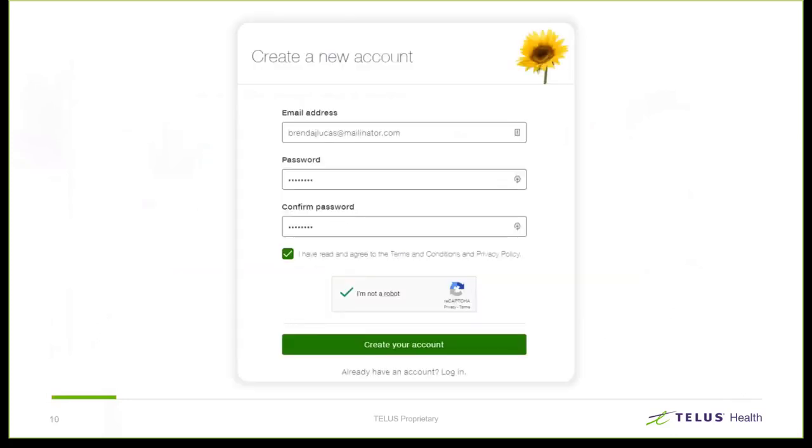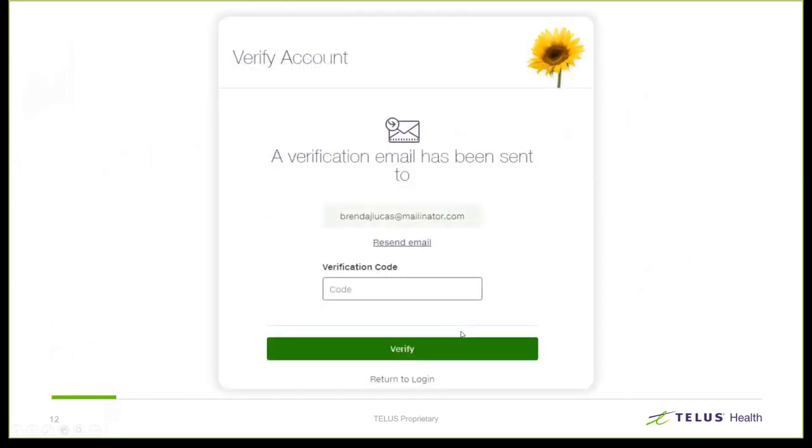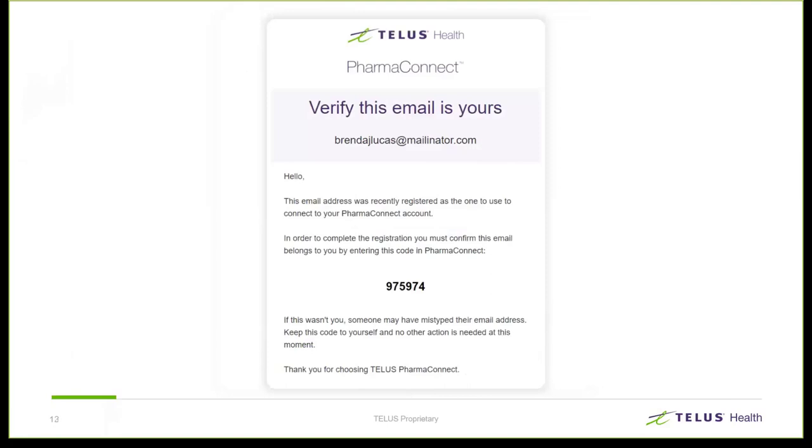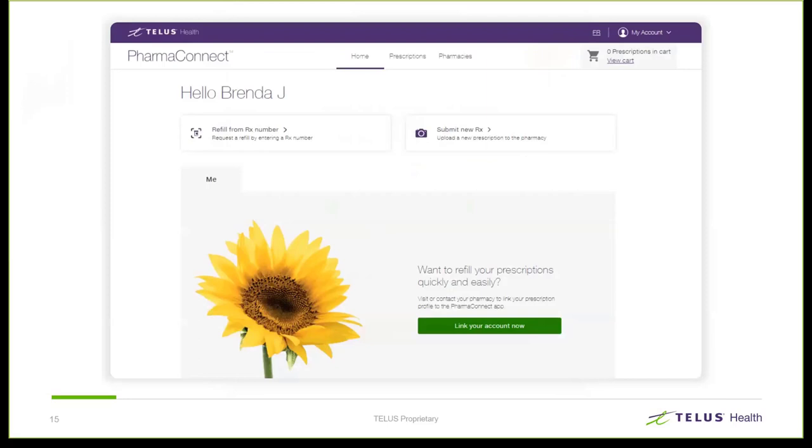We create an account or a profile. A user is only required to add an email address and a password. Identification only requires the name and date of birth. At that point, a verification email is sent to the patient and they're supplied a code. Here's what that email looks like. The patient uses that code to complete the verification step, and once complete, they're granted access to the site.